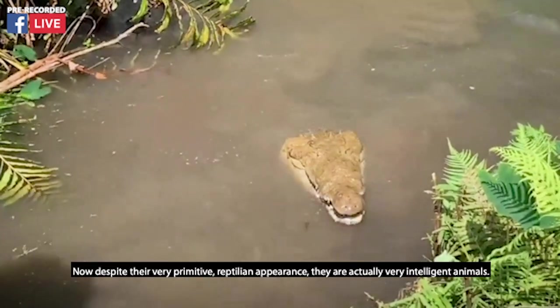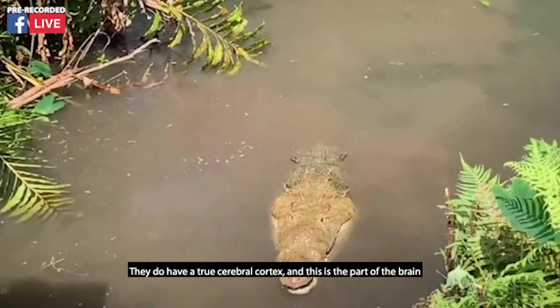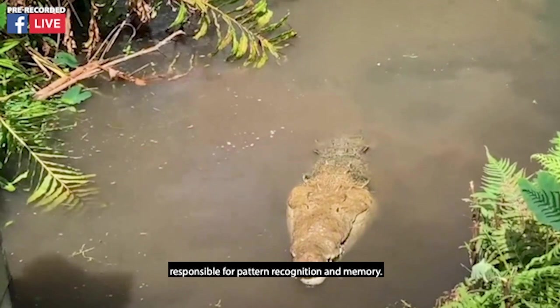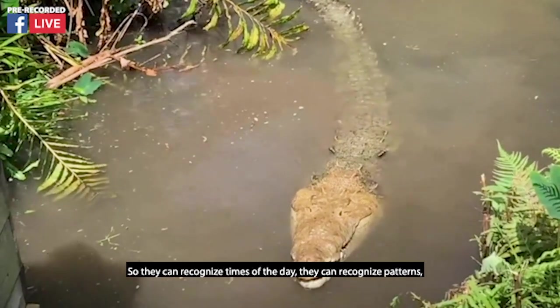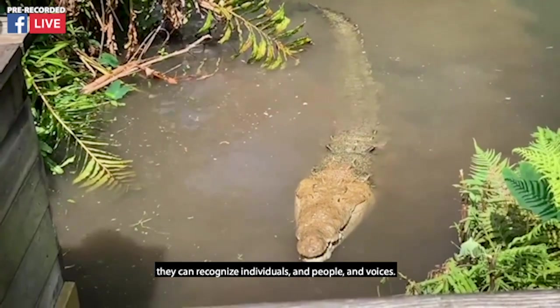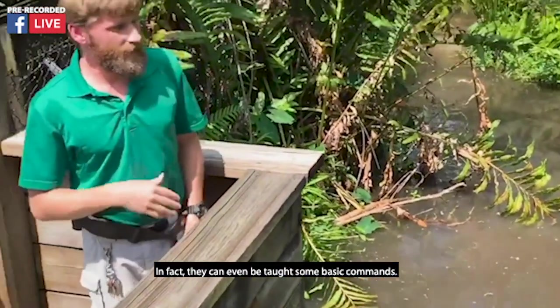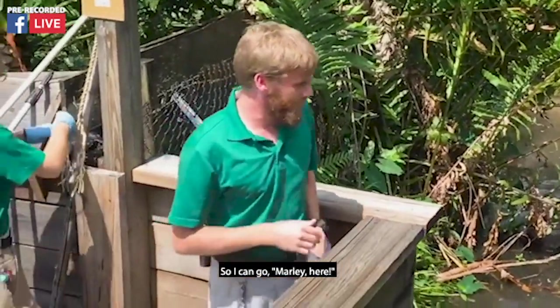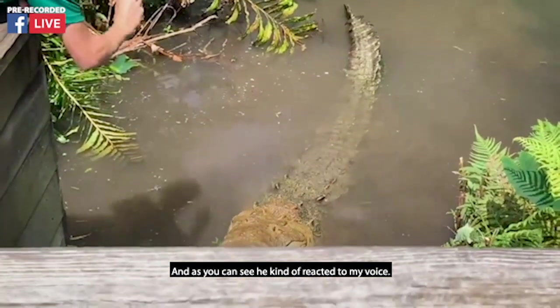Despite their very primitive reptilian appearance, they are actually very intelligent animals. They do have a true cerebral cortex — this is the part of the brain responsible for pattern recognition and memory. So they can recognize times of the day, they can recognize patterns, they can recognize individuals, people, and voices. In fact, they can even be taught some basic commands. So I can go, 'Marley, here!' — and as you can see, he kind of reacted to my voice.